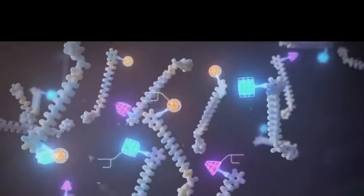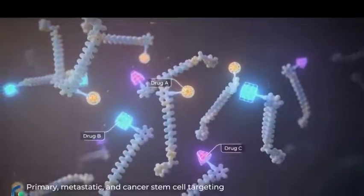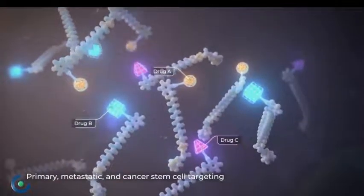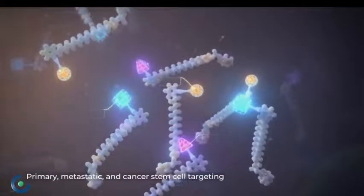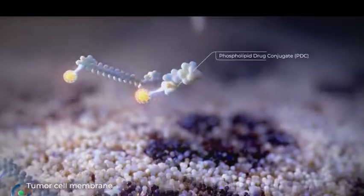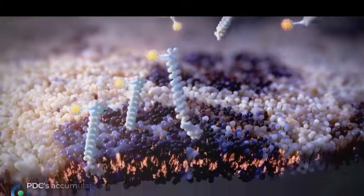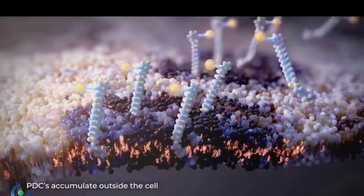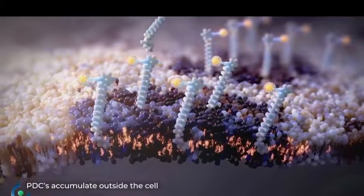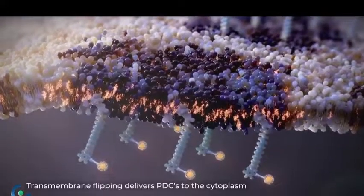This allows targeting of all tumor cells in most tumor types, including metastasis. Lipid rafts allow multiple PDCs to bind the tumor cell simultaneously, increasing drug delivery. Once sufficient PDCs bind, the region undergoes transmembrane flipping, providing direct cytoplasmic entry.